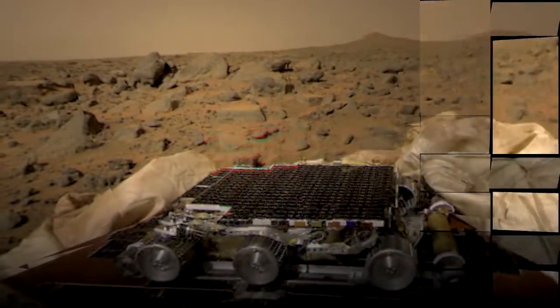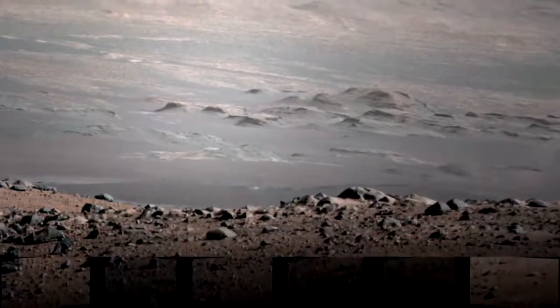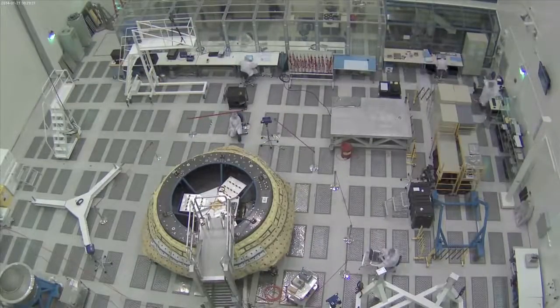My name is Chris Baker. I'm a campaign manager with the Flight Opportunities Program and the Space Technology Mission Directorate. There are several technologies that we're working to test through our program with commercial space companies.